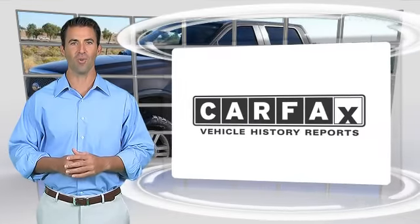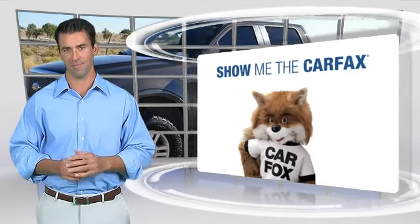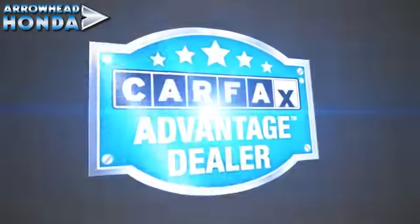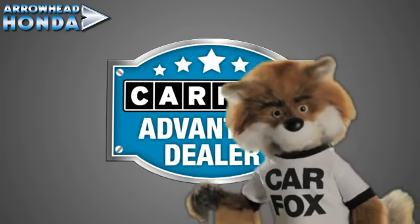Here's another high quality vehicle with the Carfax Vehicle History Report. Be sure to find a complimentary copy of this report online or contact the dealership. This vehicle qualifies for the Carfax buyback guarantee. Just say show me the Carfax at Arrowhead Honda, a Carfax Advantage dealer.